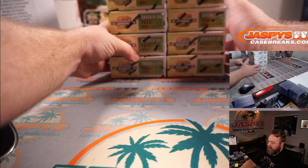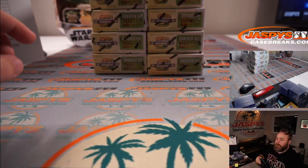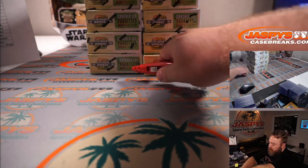There's our 20 boxes — good luck guys, let's do this.